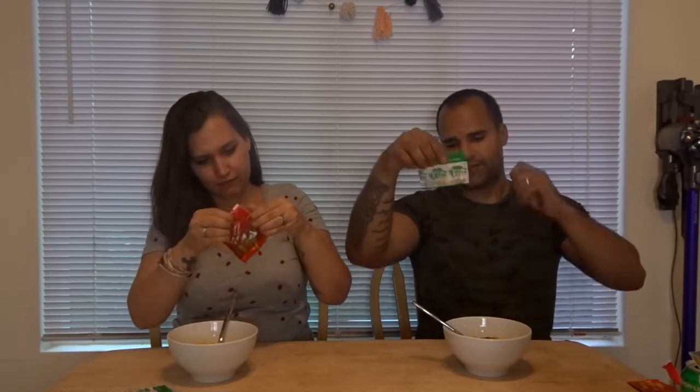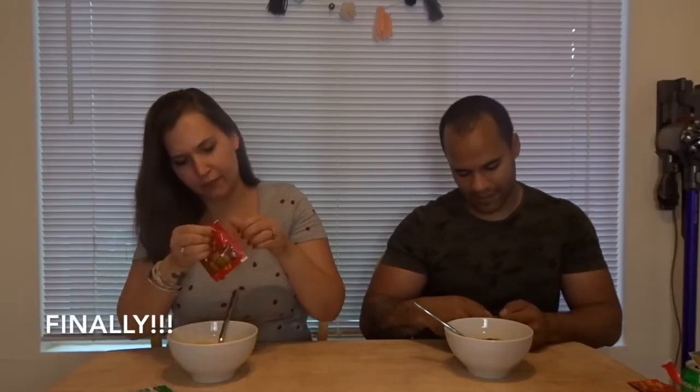We have the seasoning packets here and all of our ramen in our bowls. We have the curry hot chicken flavor sauce. I can't even rip it with my teeth. It smells pretty hot. I have a problem — I cannot open this. And then I guess these are toppings. I don't know if they add to the spiciness or not.